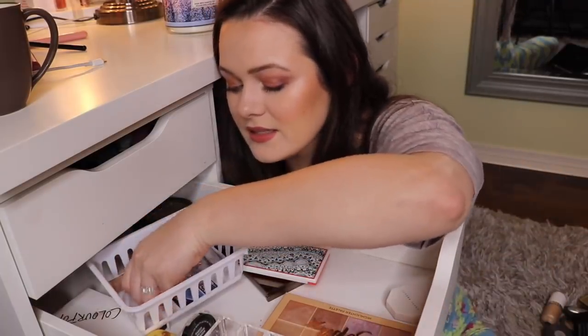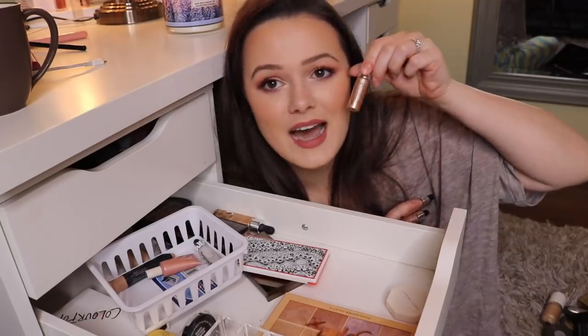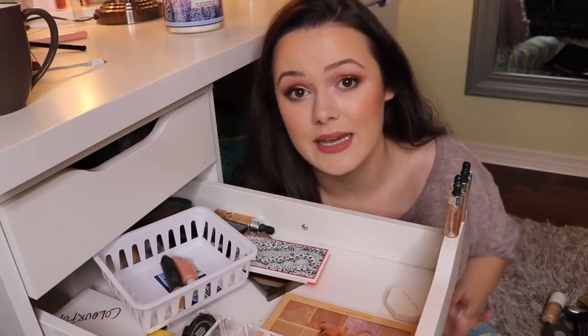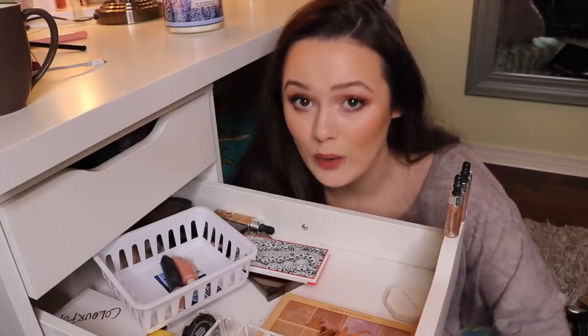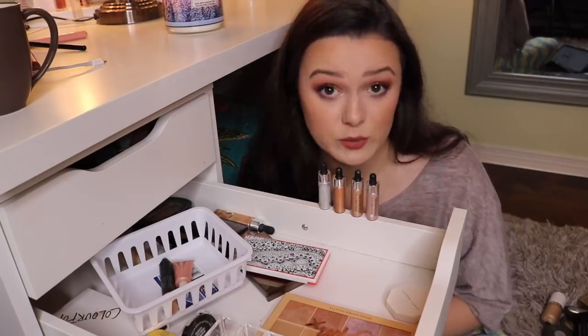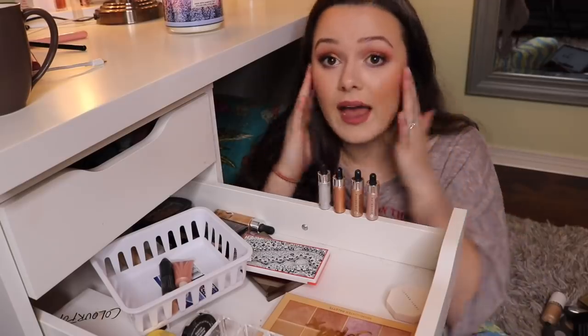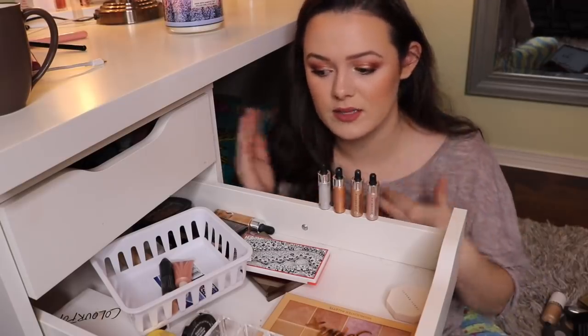Back here I have these little bitty super cute mini Cover FX highlighters. These are the best liquid highlighters in my opinion — I think they are great. This is the first liquid highlighter I ever tried and I immediately became obsessed with it. You can mix them in with your foundation, put it on before foundation, or put it on after foundation and powder and it doesn't mess up your makeup. They're the best.